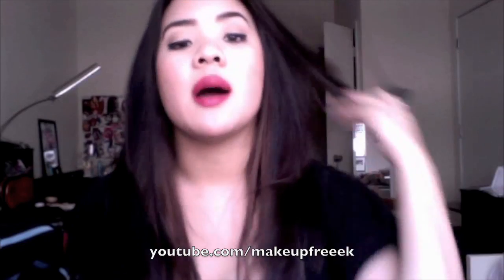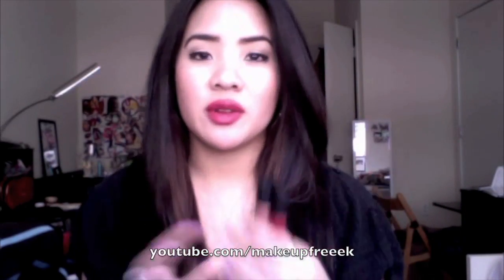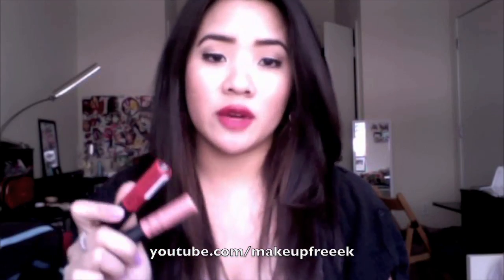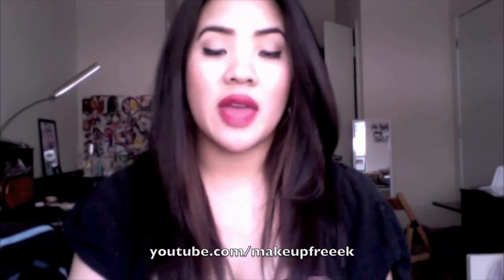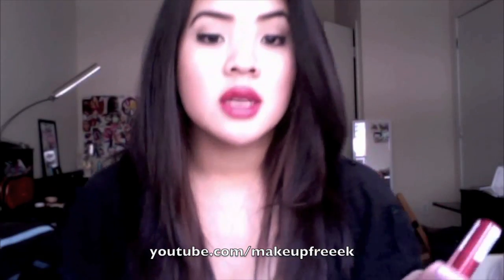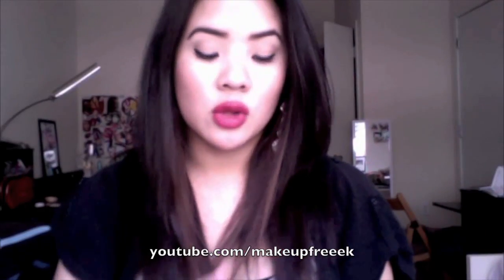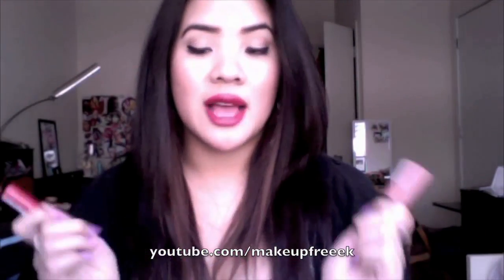These aren't the most moisturizing things in the world because they are meant to make your lips matte — they actually kind of dry out my lips. So if you already have dry lips, these might not work for you that well. But that is why I put Carmex over it, and when I put Carmex over it, it does not change the color at all — it just makes it more moisturized. And it lasts so long; I can wear these and they'll last all day.